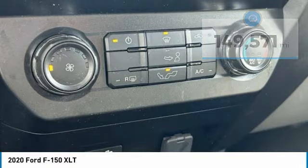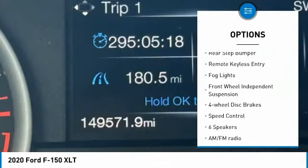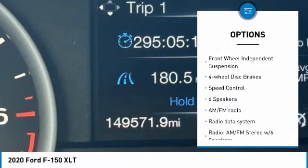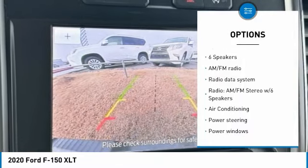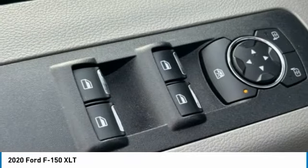Here are some of this vehicle's great options: electronic stability control, alloy wheels, brake assist, traction control, rear step bumper, remote keyless entry, fog lights, front wheel independent suspension, four-wheel disc brakes, and speed control.